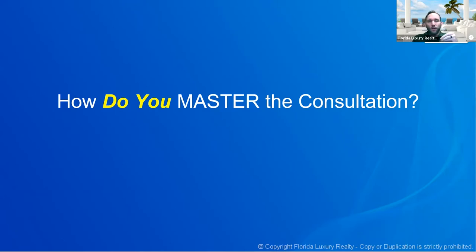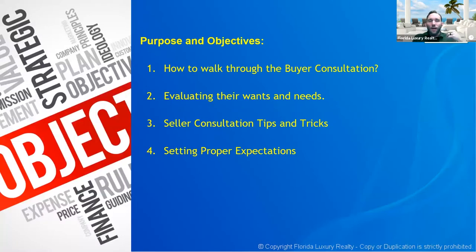The question is: how do you master your consultation? Your ability, especially with buyers, to sit down and have this preemptive conversation before you go out and start showing properties is going to be exponentially more important and valuable for not wasting your time. Some objectives: how to walk through the buyer consultation, evaluating wants and needs, the seller consultation with tips and tricks, and setting proper expectations.